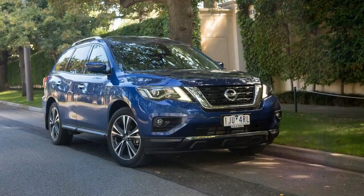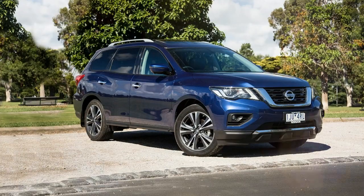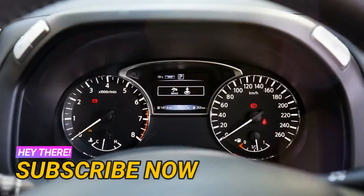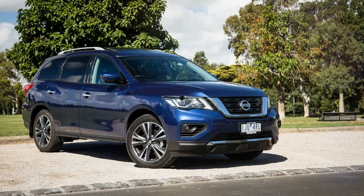The Nissan Pathfinder's multi-generational history in Australia has been an inconsistent one, a journey over which more than 70,000 units have been sold. In the 1990s it was a refined answer to rough-and-tumble off-road rivals, while in the 2000s it morphed into a utilitarian 4X4 when its enemies had become soft Monaco crossovers.